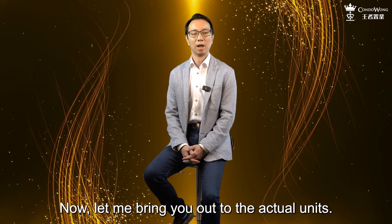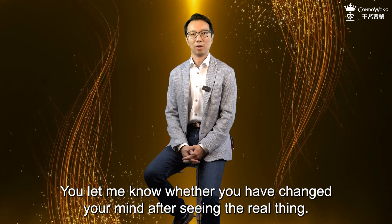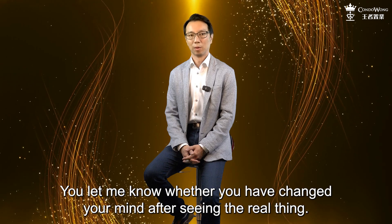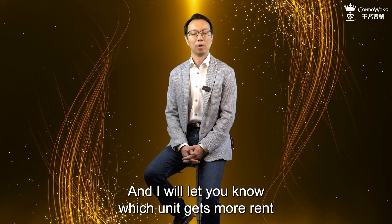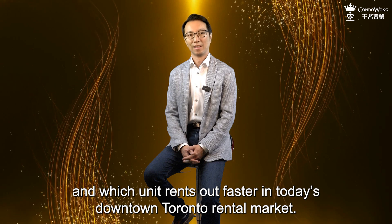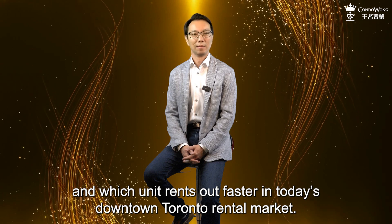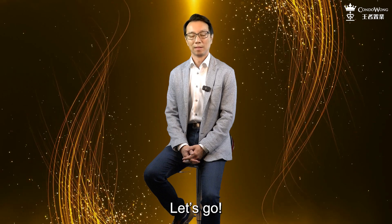Now let me bring you out to the actual units. You let me know whether you have changed your mind after seeing the real thing, and I will let you know which unit gets more rent and which unit rents out faster in today's downtown Toronto rental market. All right, ready? Let's go.